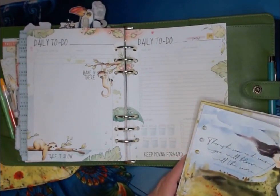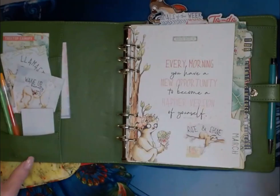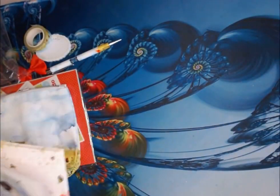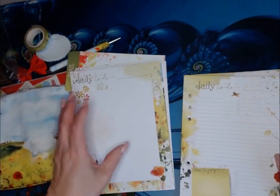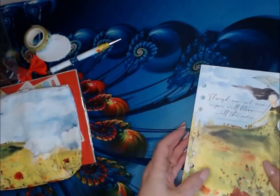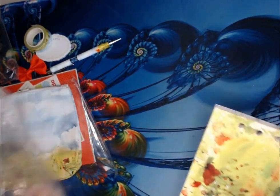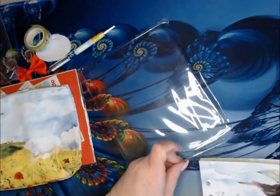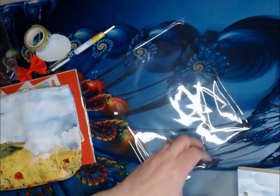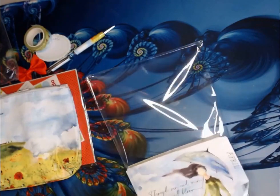That is what changed on the daily to-do. The only thing I'm upset about is the hydrate — I can change that though. And you have enough for the whole month. That is the main planner kit.